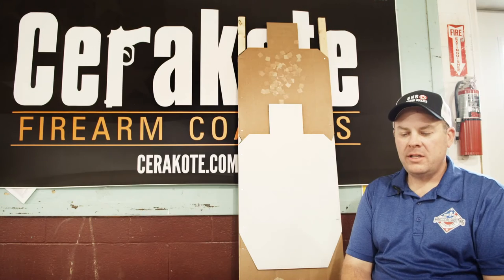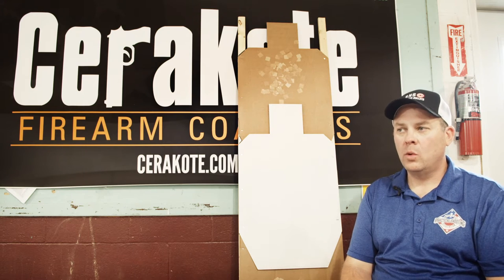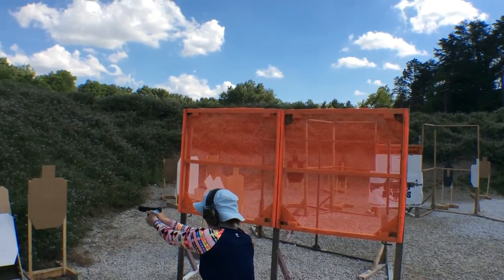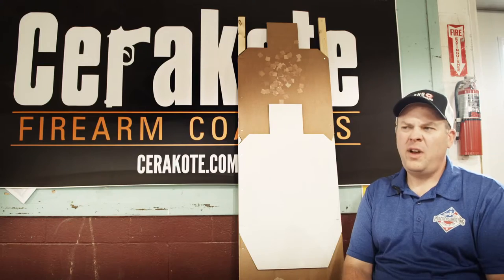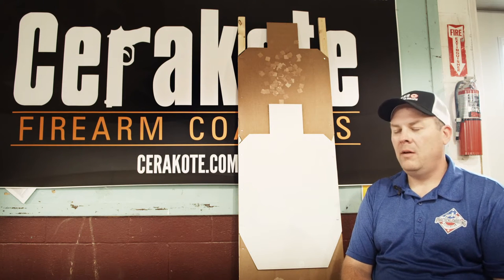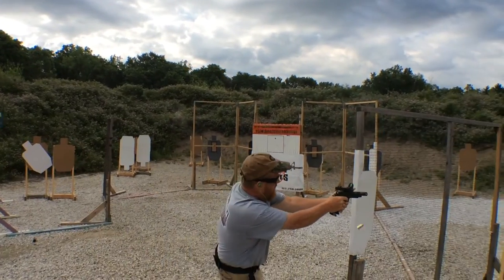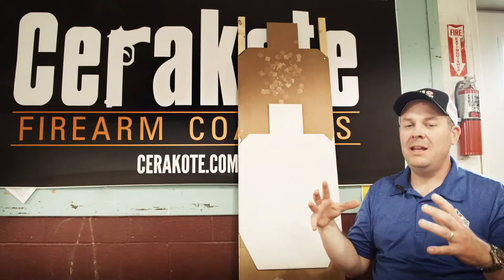USPSA, the organization itself, has over 27,000 members that participate in local club matches throughout the country. There are 424 affiliated clubs that host USPSA-style matches every weekend or day during the week, with five to six stages at those club matches. You'll see anywhere from 30 to 120 competitors at those monthly club matches. Each state is divided up into a section, and each section is split up into eight different areas.